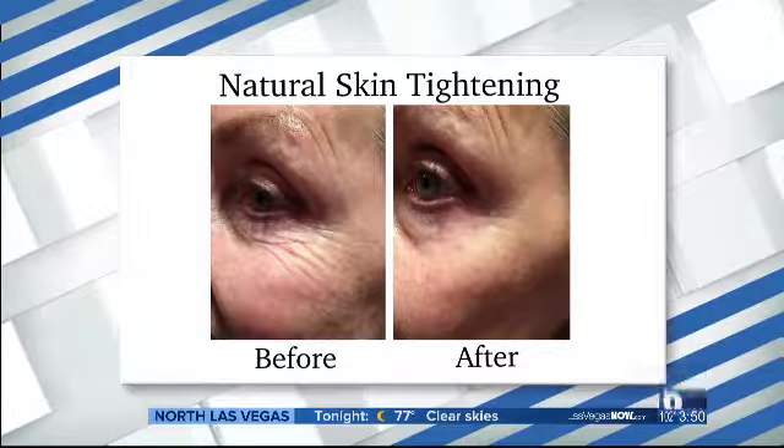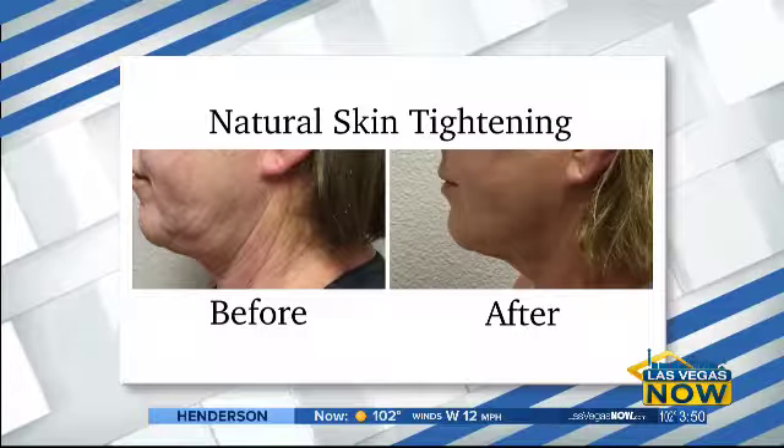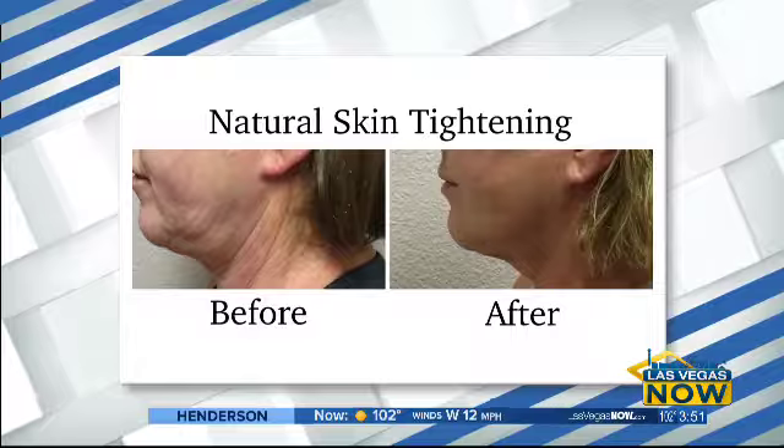Basically it's going down and it's stimulating the collagen — tightening all around it. It looks so natural because it's gradual over time, so you're seeing that gradual lift. It takes about 21 days for your collagen to produce, so you're going to start seeing your results in three to four weeks.